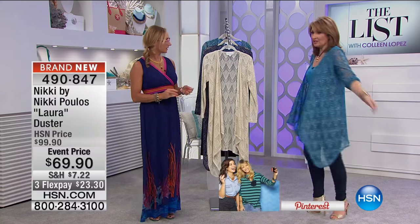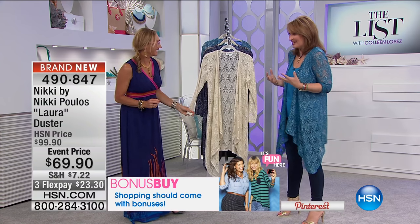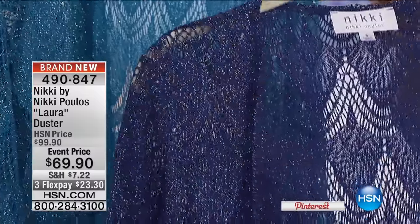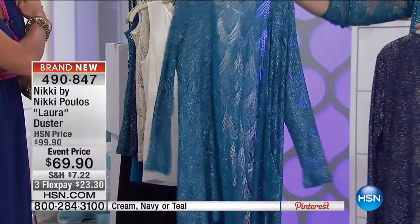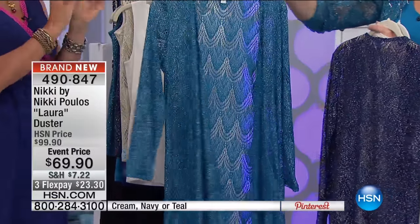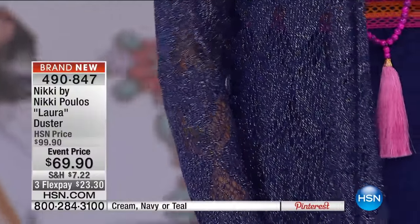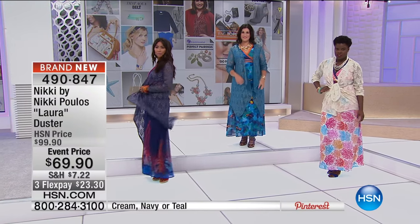The cardigan topper is beautiful and drapey — adorable over dresses, over jeans, over skinnies, over shorts, over a bathing suit. It's long in the back and in the front. Nikki did three colors: cream, navy blue, and teal. The scalloping mimics waves and the metallic sparkle shows you the sparkle of the sun hitting the water. There's a silver and a gold thread through the fabric so you can wear silver and gold jewelry — you're not limited.